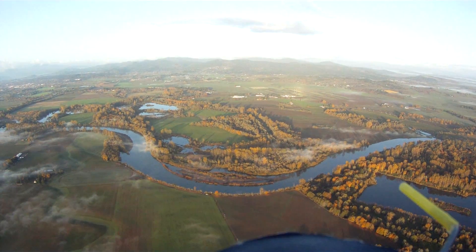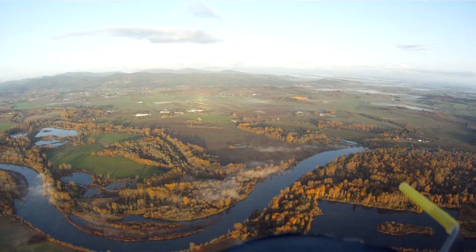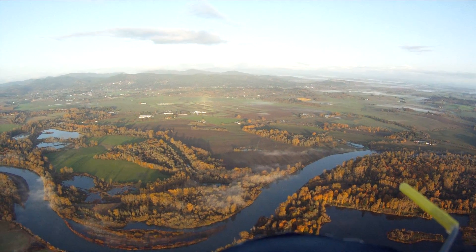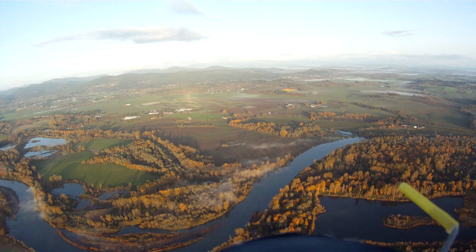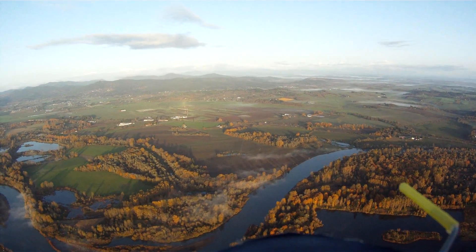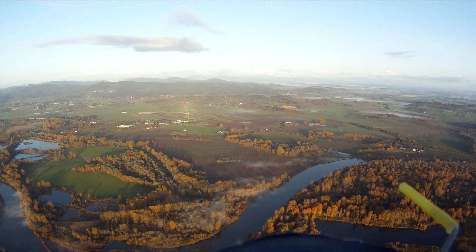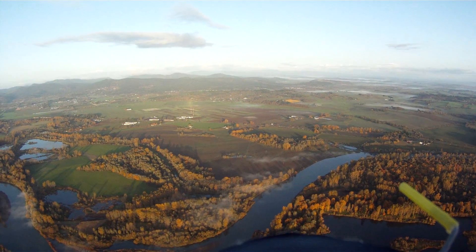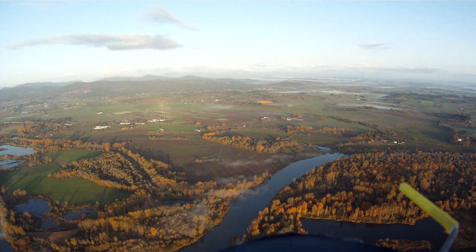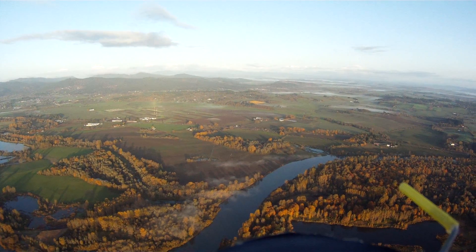The Willamette River is just up ahead. I edited some of the video out because the entire flight was somewhere around 31 minutes. Instead of putting a 31-minute video out, I tried to chop out as much of the dull boring parts as possible and keep just the more important aspects of the flight.